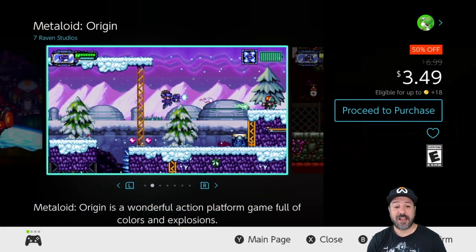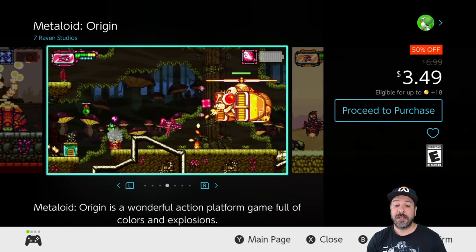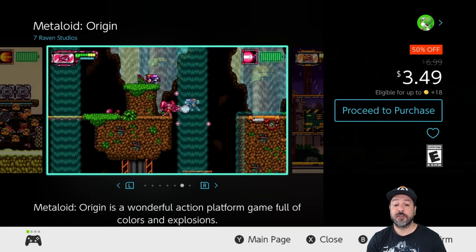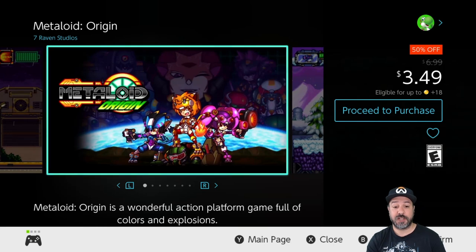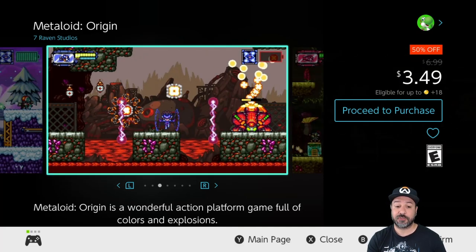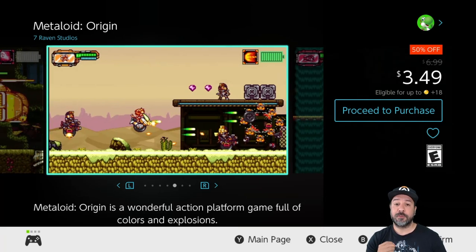Next is Metaloid Origin, 50% off for only $3.49. This game is very heavily inspired by Mega Man, so if you love jump-and-shoot action Metaloid Origin should be a definite pickup this week. Just a quick warning: the gameplay is more linear than Mega Man without a stage select screen, but the controls and overall action will be very reminiscent of that old-school series.